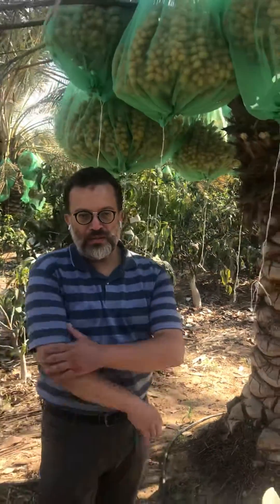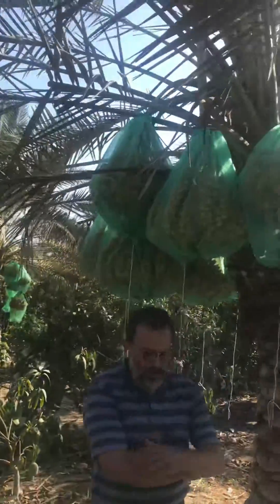We are here at Mamdouh Ghatati Farm in Sadat City, West Monofeya. In this farm, soils have a slightly high pH.